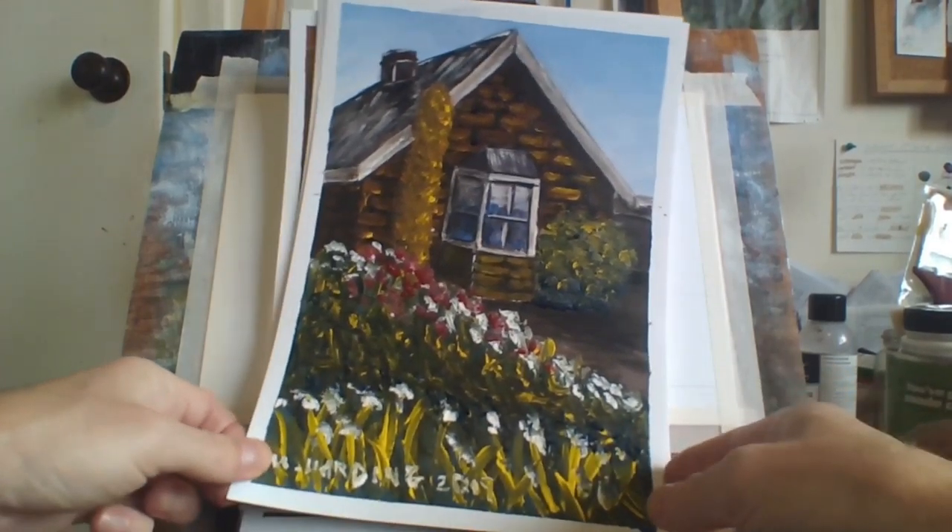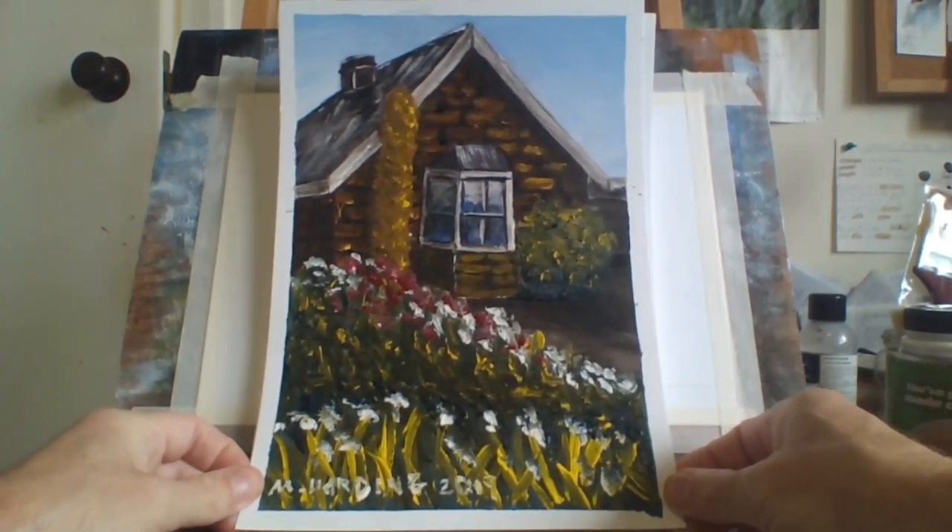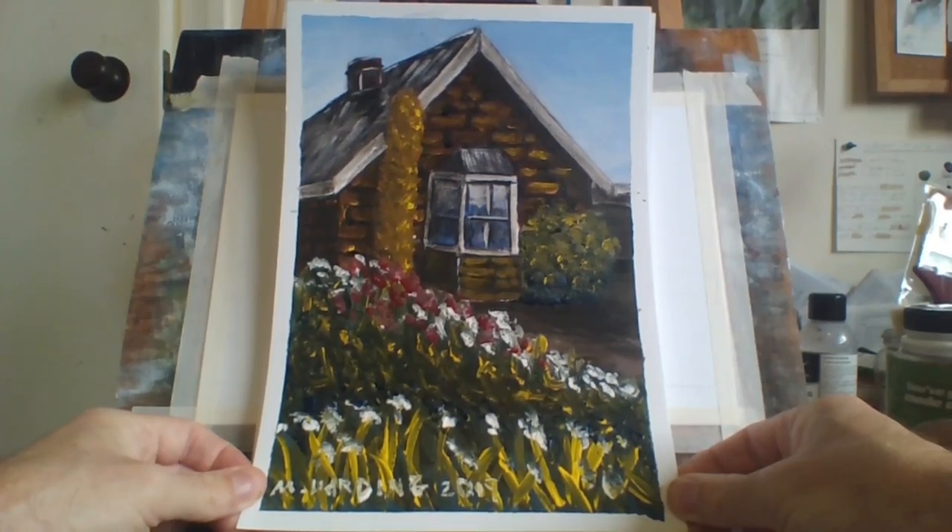This is just an old stone cottage house. It's pretty bright actually — I don't know why I painted it so bright.